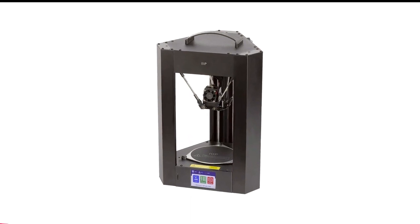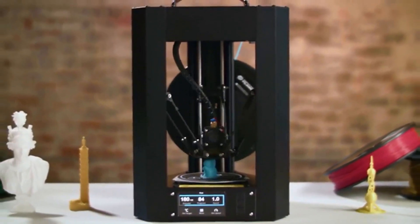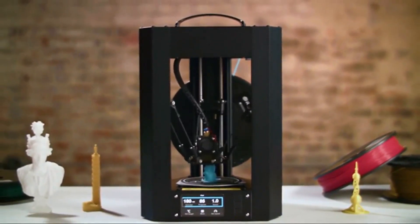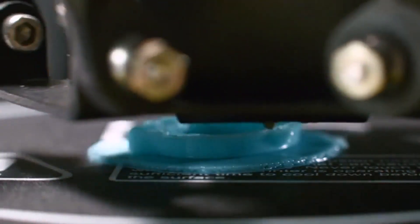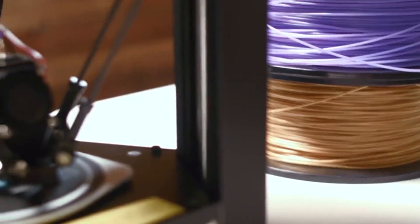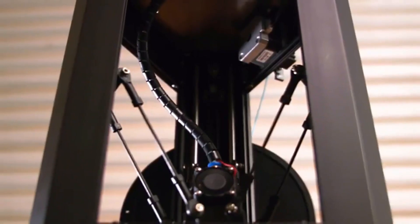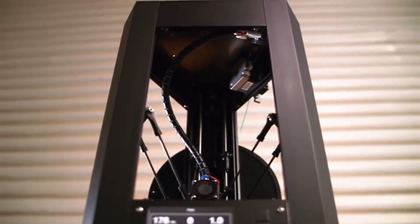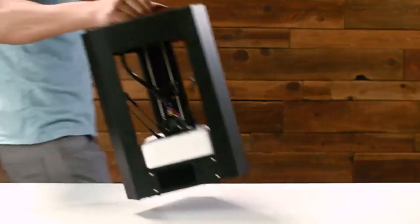Number 2 in my list is the Monoprice Mini Delta V2 3D Printer. Among the things we look for in an entry-level 3D printer are a low price, ease of setup and use, largely problem-free operation, and solid print quality. The Monoprice Mini Delta V2 ticks off all these boxes. It lists at just under $200 and is a cinch to set up and operate. Its print bed leveling is truly automatic and requires no calibration. For software, it comes with a modified version of the popular open-source Cura program.